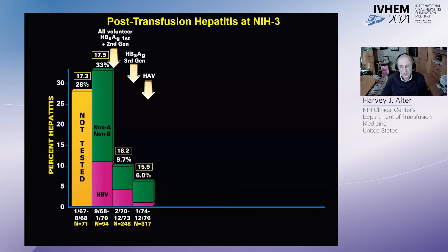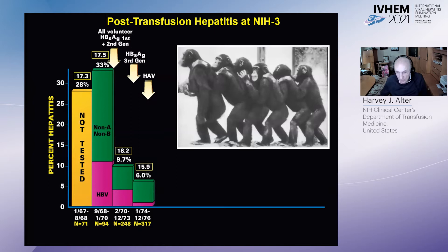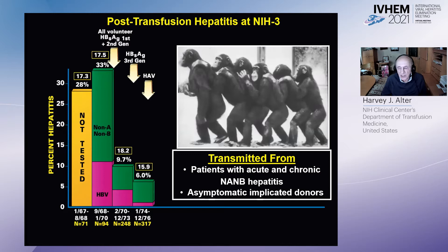The next steps were transmission to the chimp model, and this was highly successful in showing that the non-A, non-B agent was indeed transmissible from patients who had acute or chronic non-A, non-B hepatitis, and importantly, also from asymptomatic blood donors who had been implicated in hepatitis transmission.